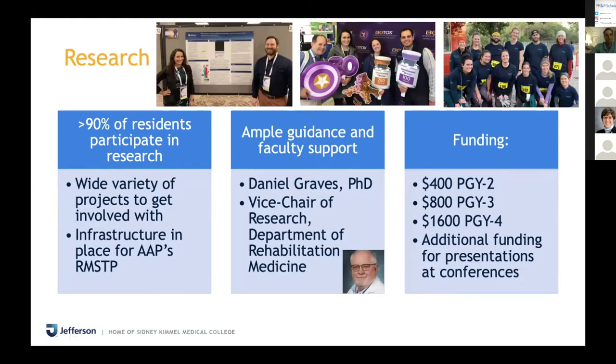Research is not a requirement of our program, but most residents do participate. We have a pretty good infrastructure because of the College of Rehabilitation Sciences, and we've had residents go through AAP's RMSTP program. Dr. Graves is our vice chair of research — he can guide you through any project you're interested in and has a team of statisticians to help. He's very welcoming and loves working with residents. In terms of educational funding, if you present at conferences, you get additional funding based on whether it's a case report or research study and your authorship level.